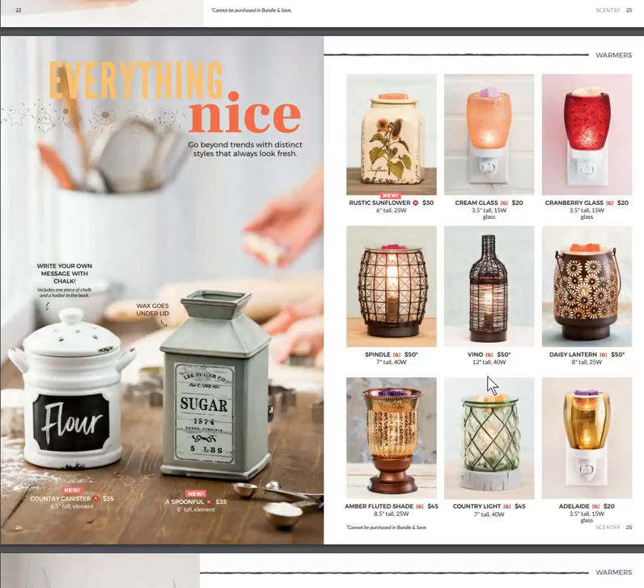Then we have Everything Nice — the Flower canister. It actually comes with nothing on it and a piece of chalk so you can write on it what you'd like — kind of like those collectible chalk-finish pieces. A Spoonful is another vintage-look canister meant to look like a five-pound sugar canister, and the wax goes under that lid at the top.